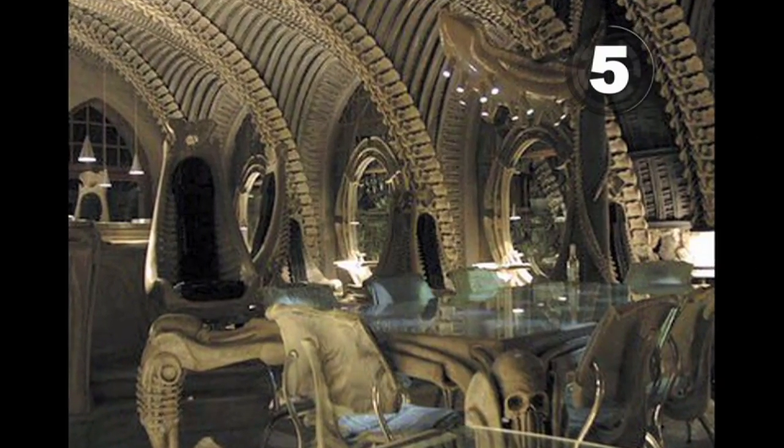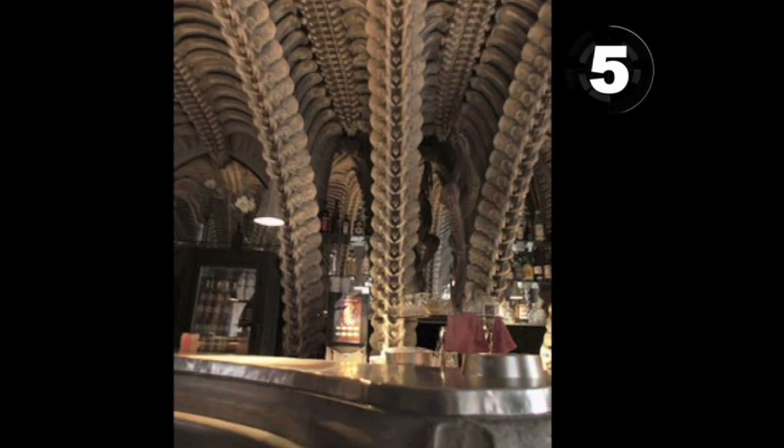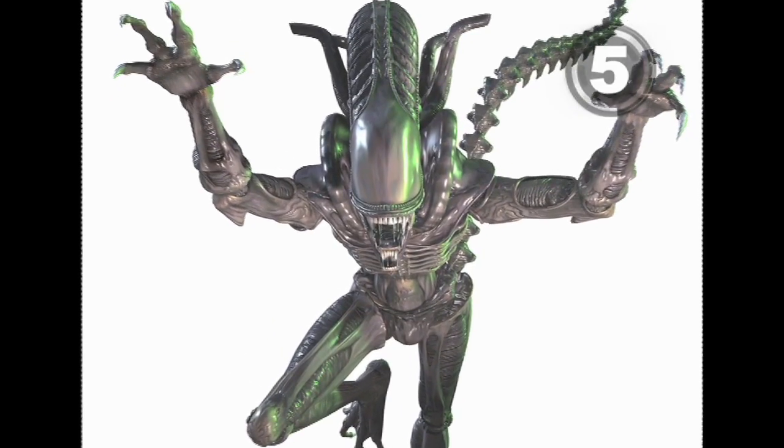At five, alien architecture. The Giger bar is filled with skeletons and spinal cords, all designed by H.R. Giger, the genius behind the Alien movies.